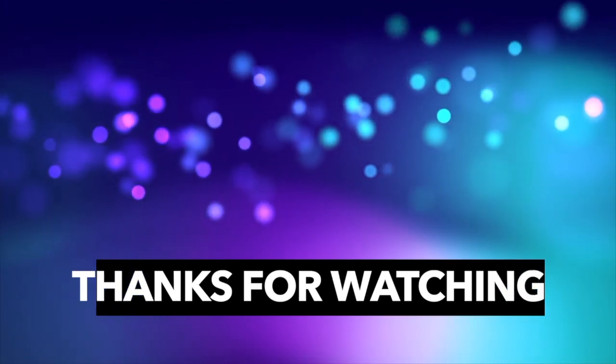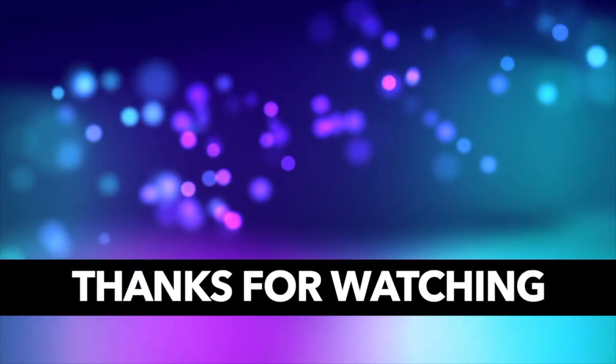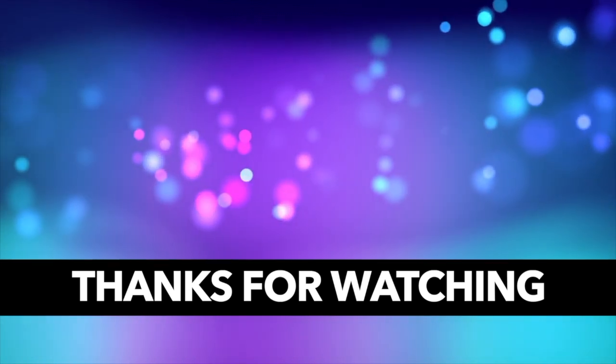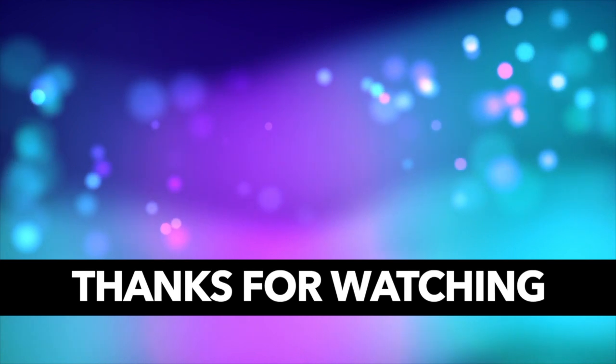Please don't forget to subscribe. See you again on our next video!